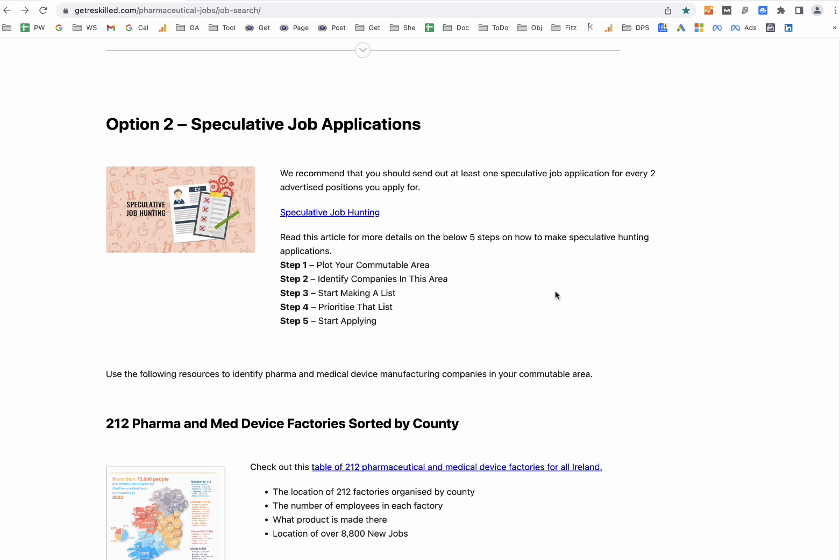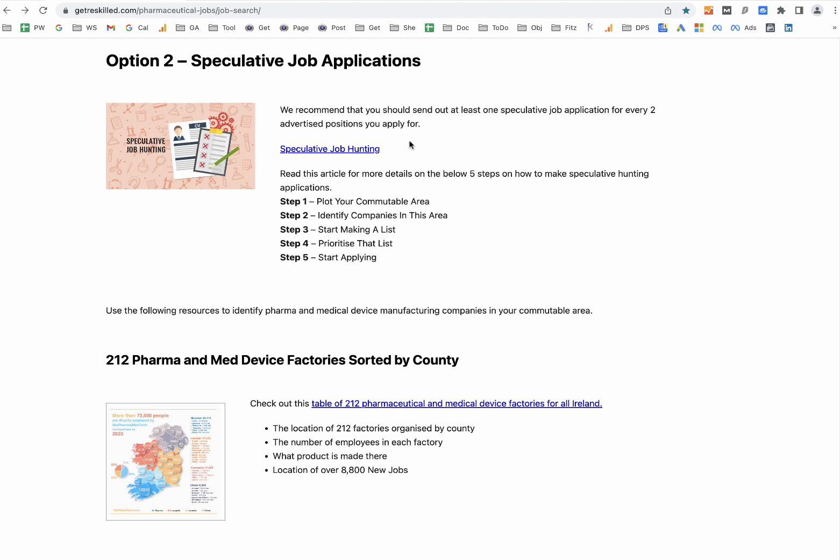With speculative job applications, the idea is that you send out your CV or resume to a company even though they don't have any advertised positions you'd be suitable for. The idea is that your CV happens to land on the desk of a manager who's thinking about hiring somebody, or is already in the middle of hiring but is sitting on a bunch of applications and hasn't moved forward. We generally recommend that you send out one speculative job application for every two advertised positions you apply for.